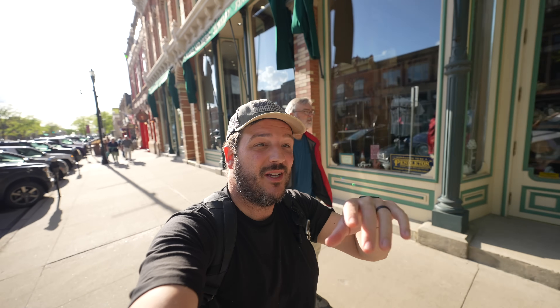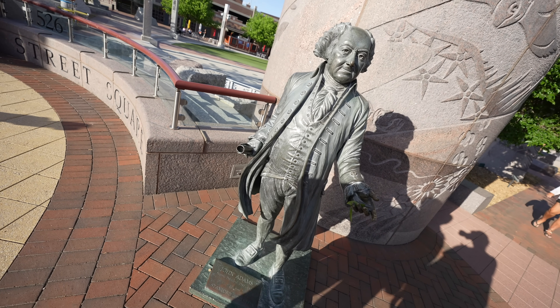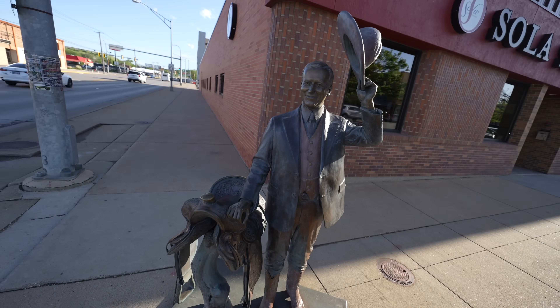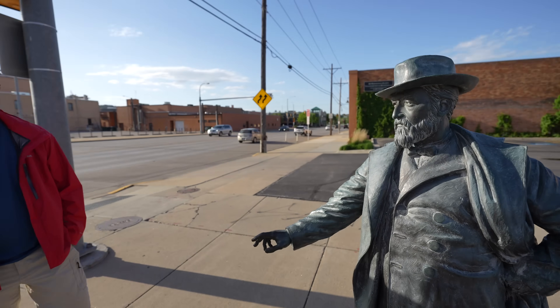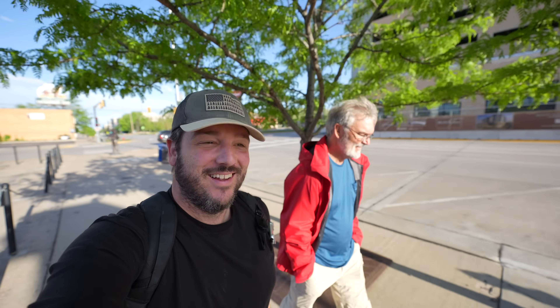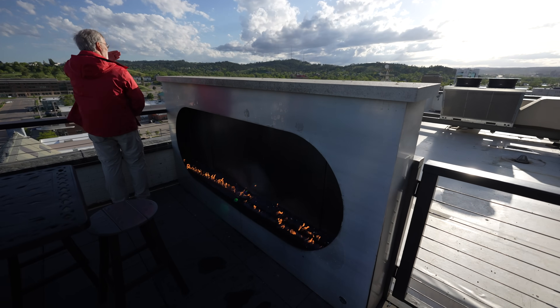After dinner we walked around to see a couple more monuments and tested Pops' knowledge of the president statues. He guessed Roosevelt for a cowboy hat statue that turned out to be Calvin Coolidge, and was wrong on several others. The hotel had a really cool rooftop bar where you could sit and get a drink and hang out by a fire pit.